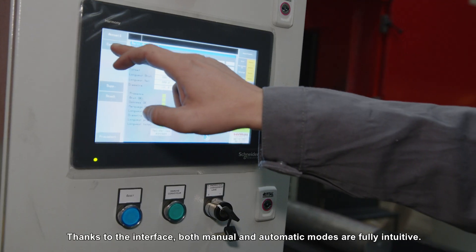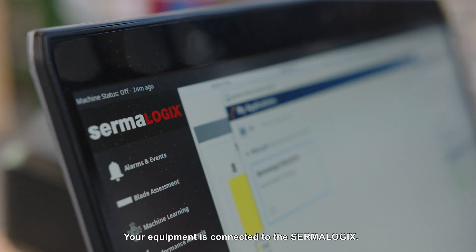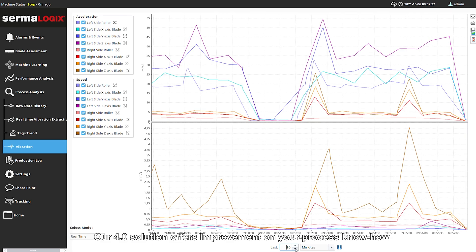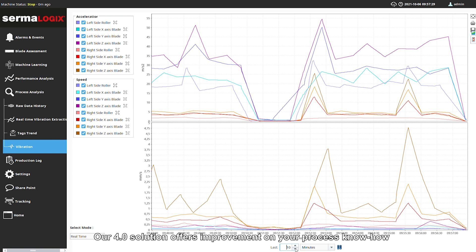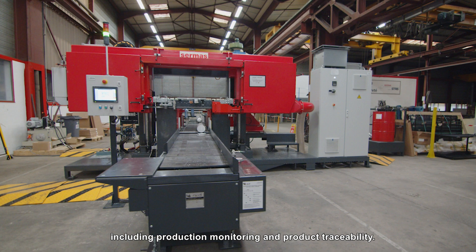Thanks to the interface, both manual and automatic modes are fully intuitive. Your equipment is connected to the Sirmas Logics — our 4.0 solution offering improvement on your process know-how, including production monitoring and product traceability.